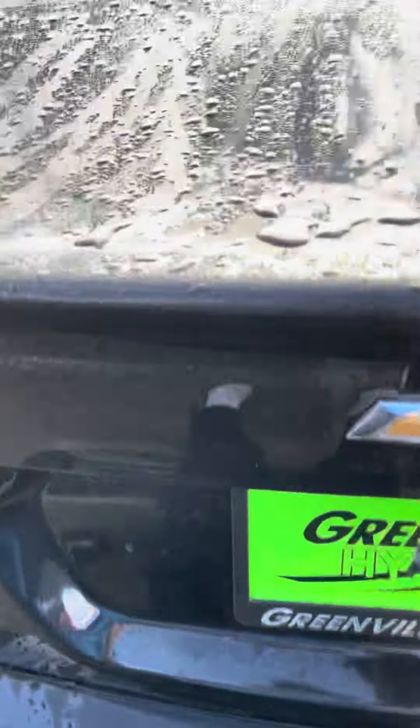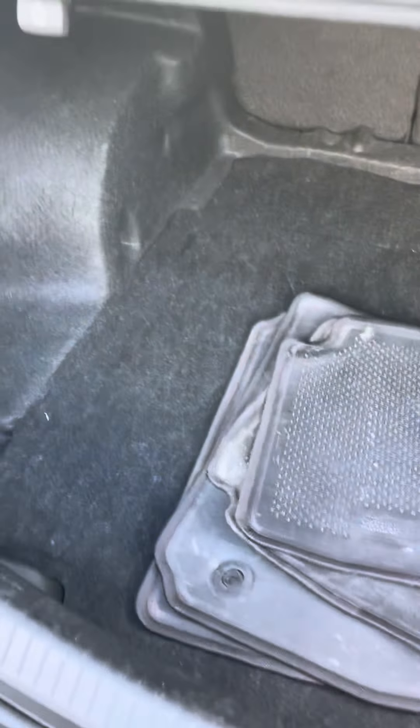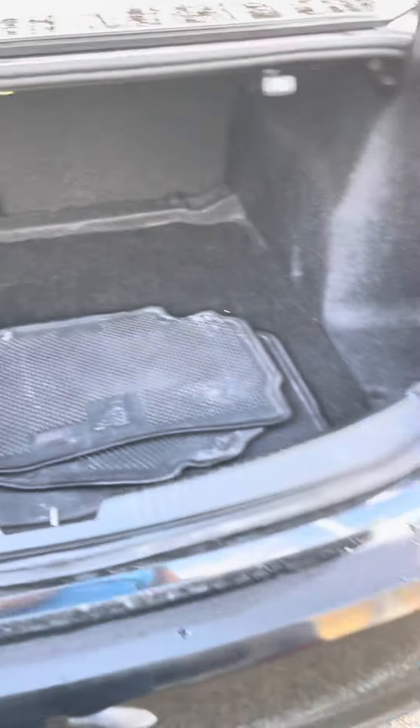I'm going to show you the trunk space. You do have your mats back here as well, and you have a massive trunk.